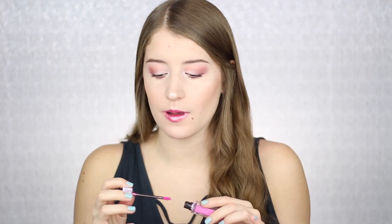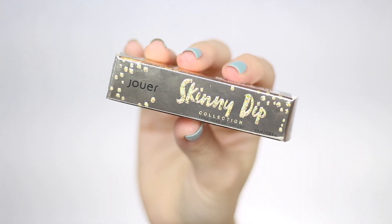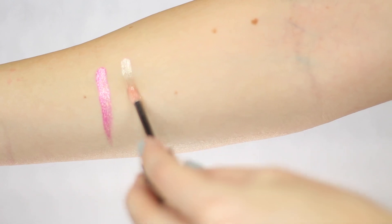I haven't tried these out yet over any other lipsticks or anything like that, but I am just loving them on their own. These lip toppers smell amazing — they smell like a vanilla cupcake, they smell so good. The other lip topper I got is in the shade Saint-Tropez and it comes in this gold packaging that says Skinny Dip Collection on it. Saint-Tropez is like a sparkly champagne color.